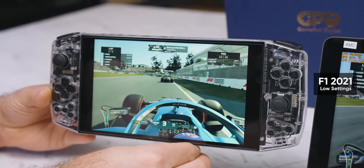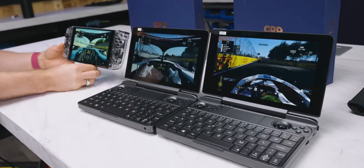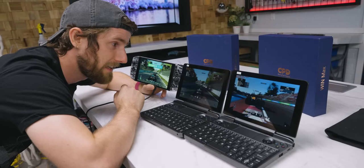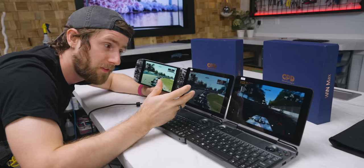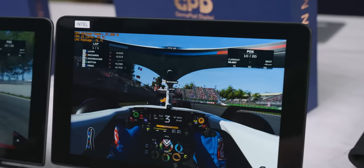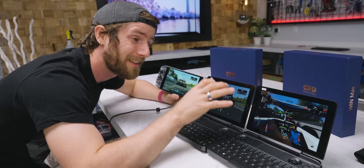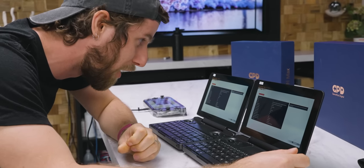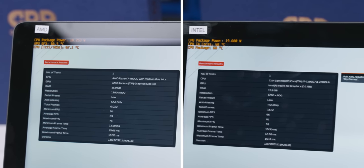Next up, F1 2021 at native resolution, low settings, TAA enabled. Intel is slaying it here. The 4800U in the AMD Win Max is already looking competitive with the Steam Deck, maybe a little behind, but the Intel machine is running at 80 to almost 90-plus FPS in some places — we could probably turn it up to medium. Intel ends up a solid 30% ahead of AMD on this one. That is a big difference in performance.